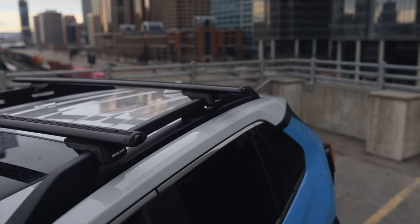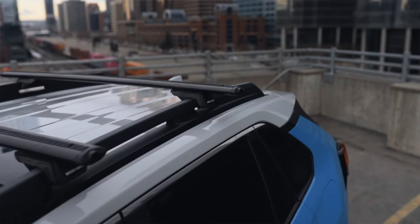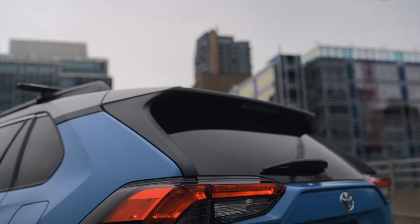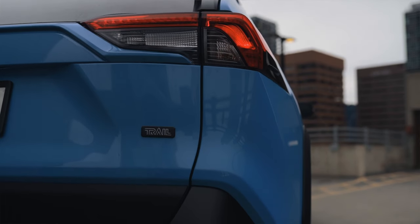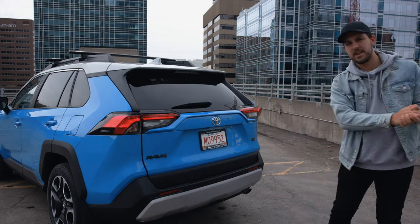We've got the bridge-style roof rails that come over the top for any accessories you may want to put up there — skis, bikes. Coming around the back we do have LED tail lights. We've got a rear lip spoiler with integrated LED brake lighting as well. We've got our Trail badging here, the RAV4 logo, and of course the trunk is automatic.